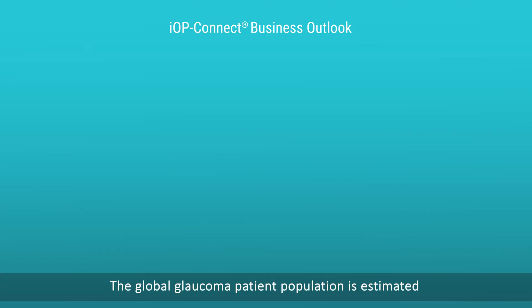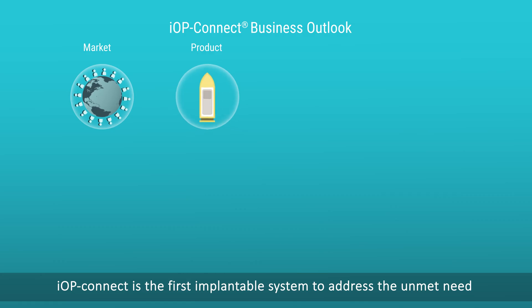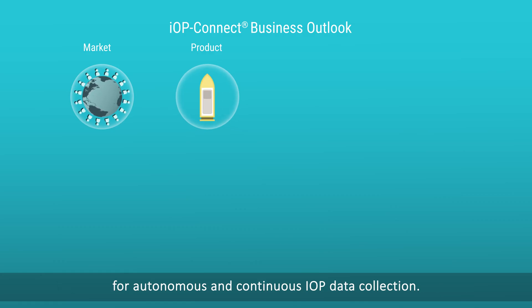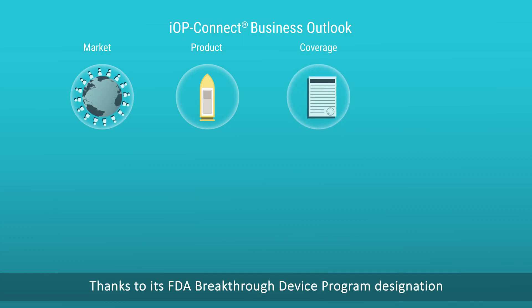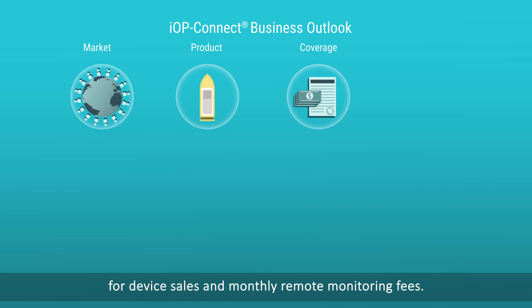The global glaucoma patient population is estimated to be 76 million people currently and is projected to reach 112 million in 2040. IOP Connect is the first implantable system to address the unmet need for autonomous and continuous IOP data collection. Thanks to its FDA Breakthrough Device Program designation, IOP Connect is projected to have coverage by CMS for device sales and monthly remote monitoring fees.